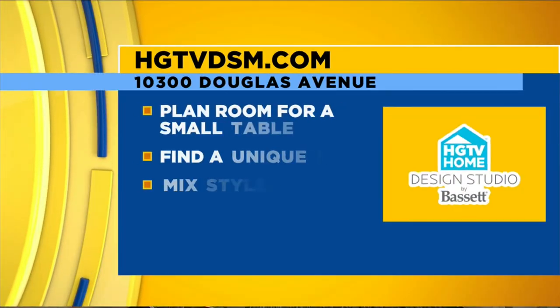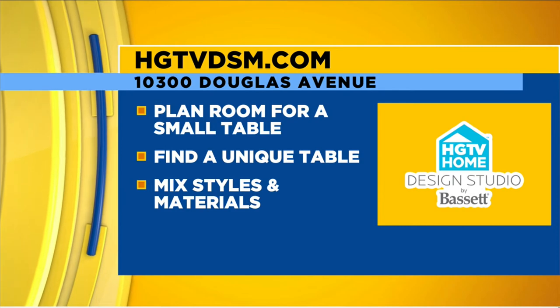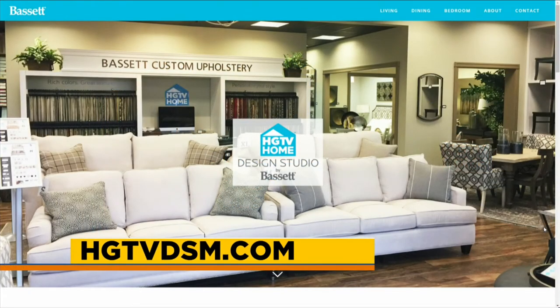I never thought we'd learn so much about tiny tables. I always come with rules. Make a plan, find that unique table, and don't be afraid to mix and match. Visit HGTVDSM.com. You can stop by the studio, and he'll be back next week with more great tips to keep us well decorated and well planned. Thank you, everybody — stay tuned, there's plenty more to come.